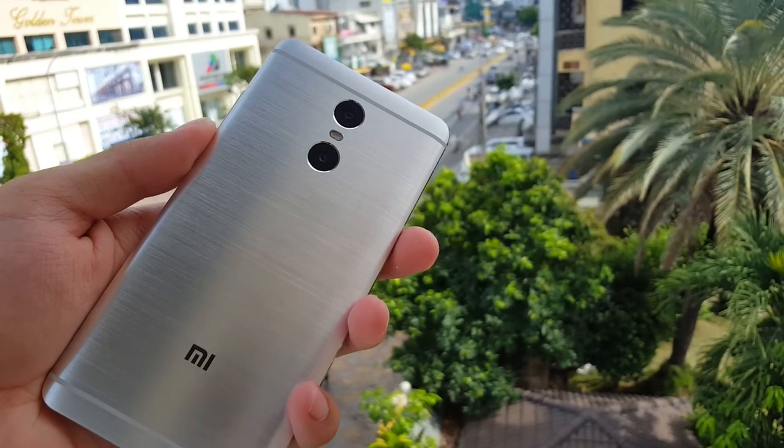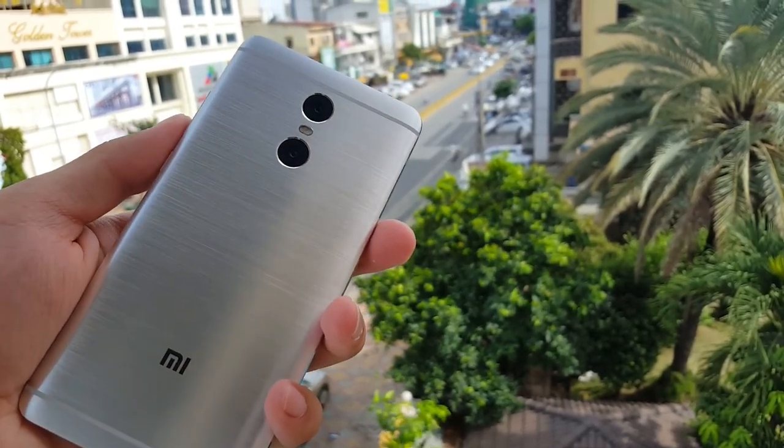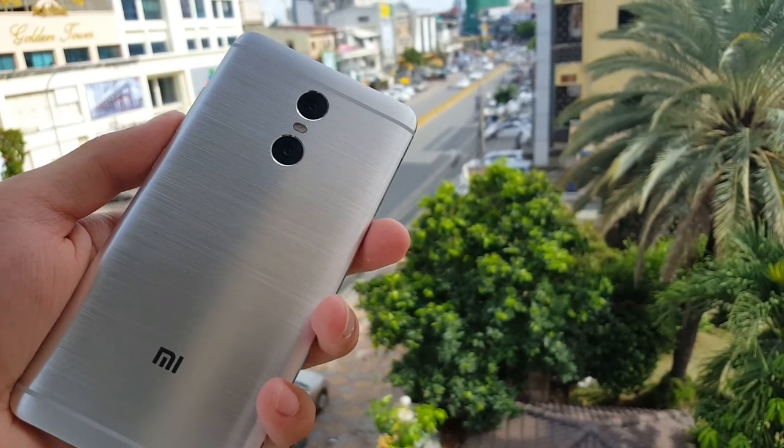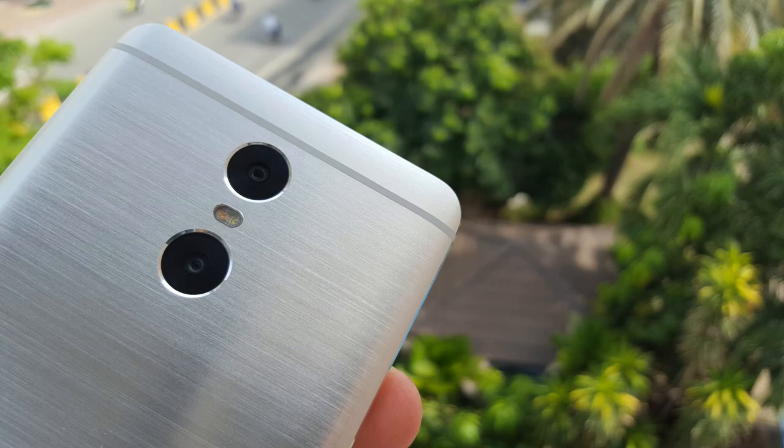To wrap this up, this is a good camera phone. It's a lot better than the Redmi Note 3 and the Redmi Note 4. Sure, it won't beat the iPhone 7 or the Galaxy S7, but for the price, you'll be happy with what you get.